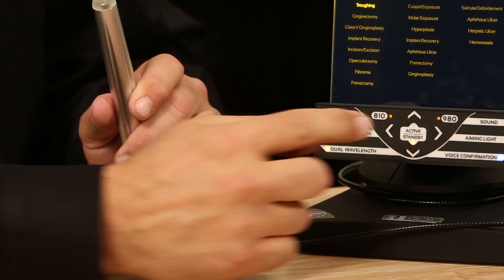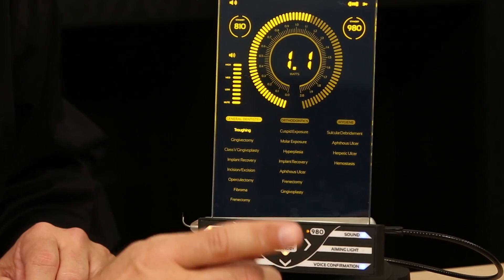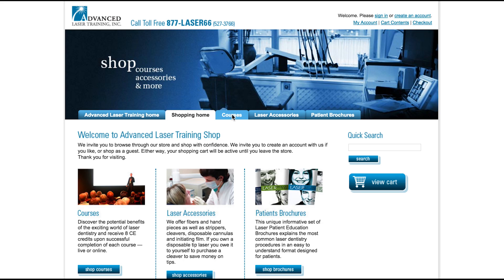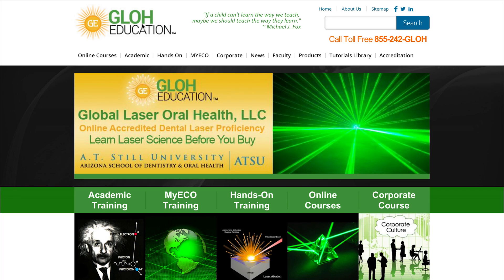Several companies offer training in how to use your laser unit. We encourage you to find a training that best fits your needs. Discounted online or in-person training is available from several organizations. You will receive more information with your Gemini laser unit.